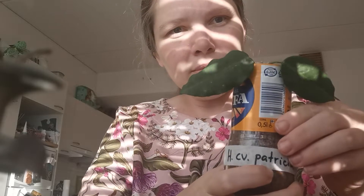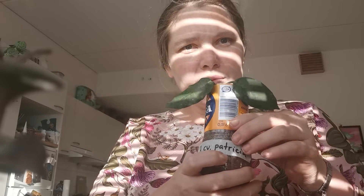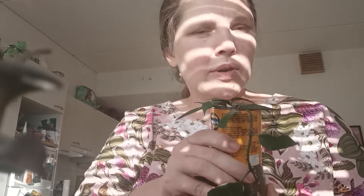This is Hoya cv Patrizia. Unfortunately in my apartment the light is so bad. I don't know, maybe when summer comes it will be better, or maybe I'll buy a lamp for filming.